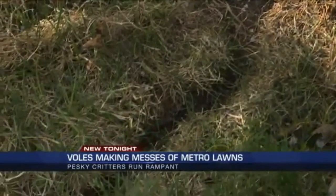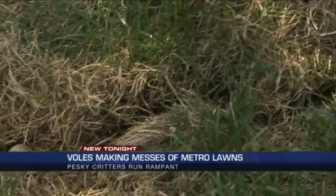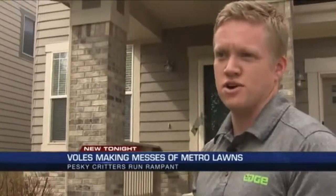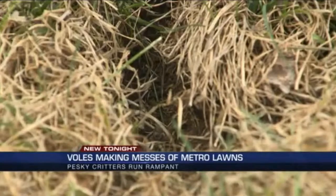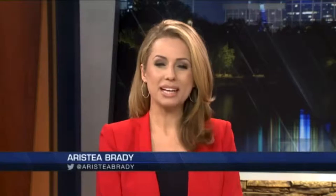Richardson says voles reproduce quickly and the destruction can go from bad to worse in no time. Just to reseed or re-sod the lawn costs thousands of dollars, so there's good reason to act fast. Our job is to help you take your lawn back. The cost to treat voles starts right around $500 — that's for an entire year of treatment. For more information, you can visit kdvr.com.